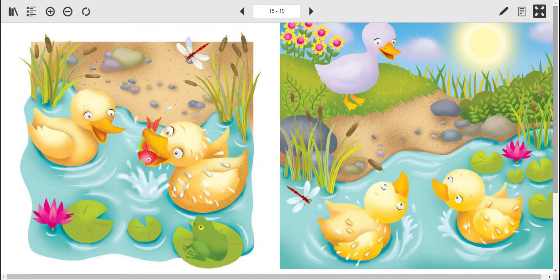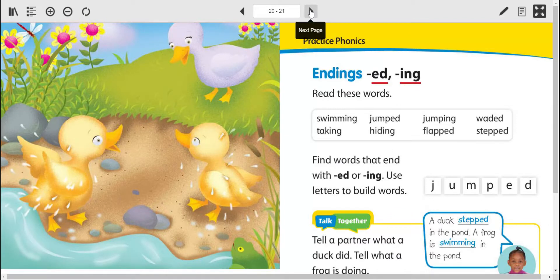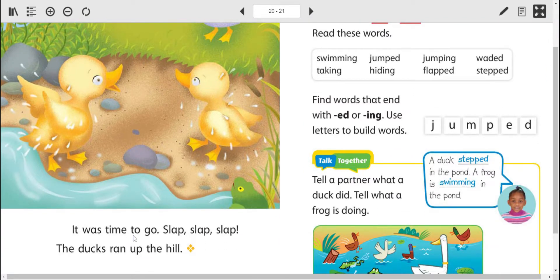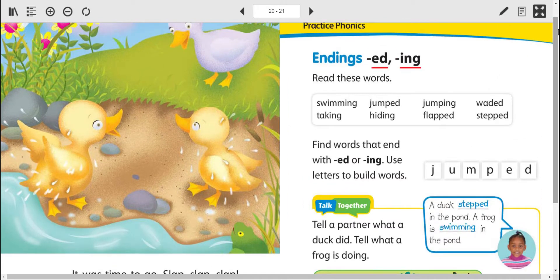Let's get another picture — there's mother duck, there she is. And it was time to go. Slap, slap, slap. The ducks ran up the hill — going to join mom. Now, did you find any words with ED or ING in that story? If you did, please send them to me. If you found any long I or short I, maybe one was in there — you can send those to me as well.